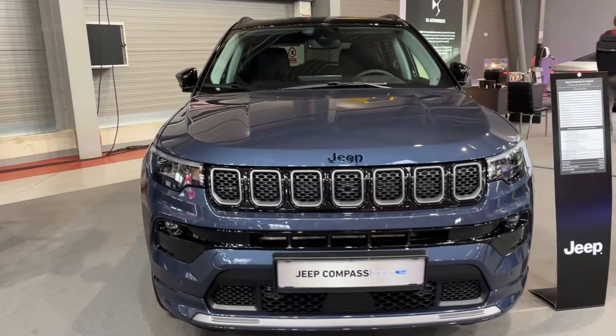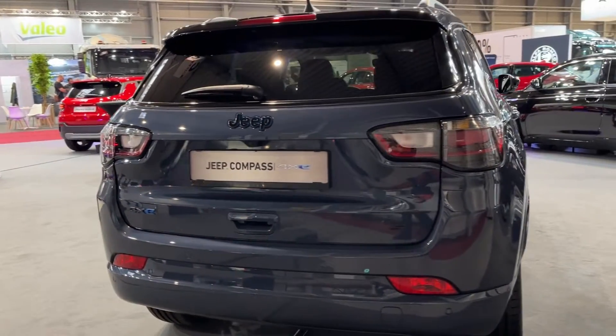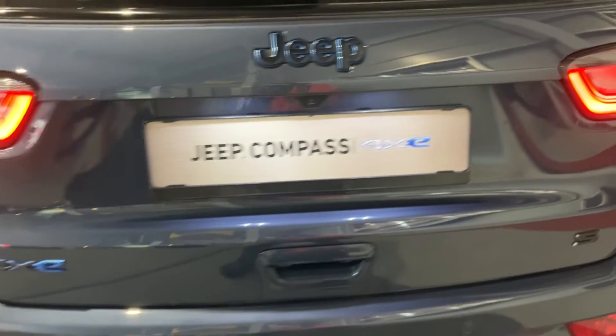The new 2023 Jeep Compass S4xe plug-in hybrid brings premium design, enhanced driving dynamics, and serious off-road capability to the compact crossover segment. Priced from $49,000, this electrified Compass looks and feels substantially more upscale than its Renegade 4xe sibling while delivering a significant boost in electric driving range and cargo space.